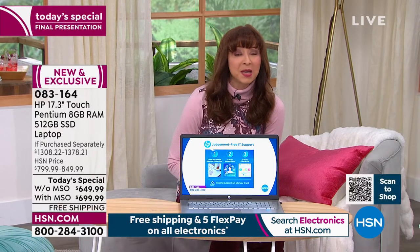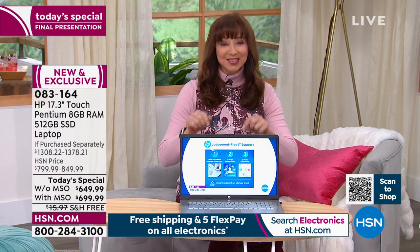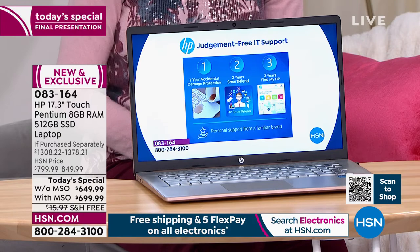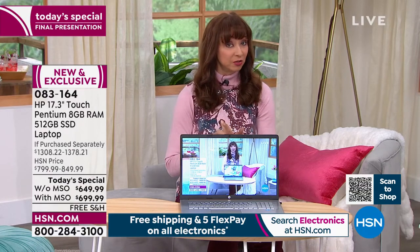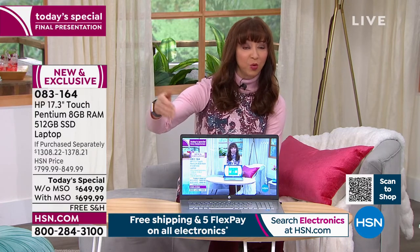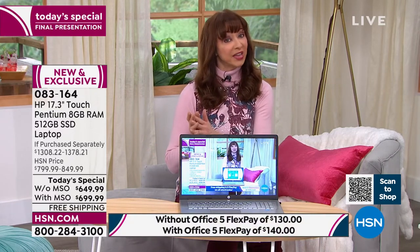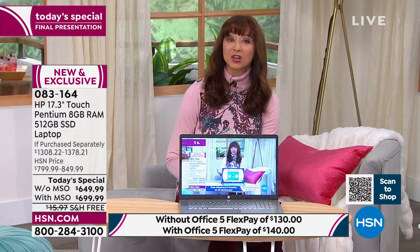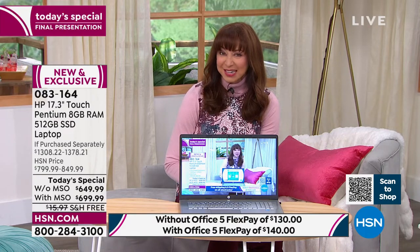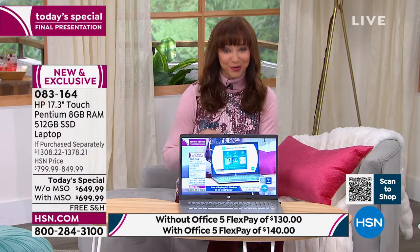Chances are you've been doing things in the last 12 to 16 months that you never would have anticipated — you need a better computer experience. This offer is for this hour only. You can finance this via our traditional FlexPay, or if you use your HSN card, Zulily card, or Q card: the version without Office is on 12 interest-free payments, making it $54 and change; the version with Office is on 18 months, making it $38.89 on your card.